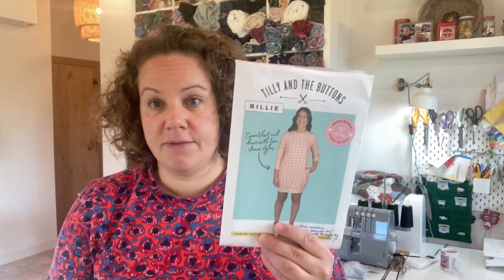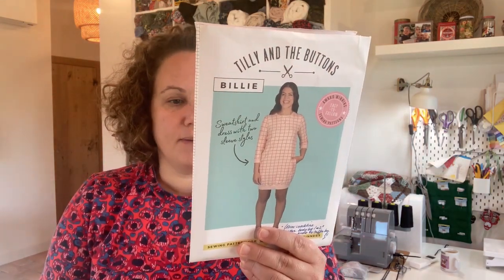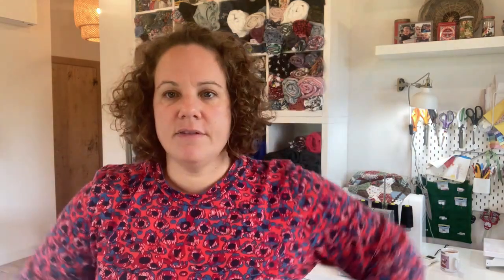This particular pattern comes in sizes one through ten — that is a bust of 30 inches going up to a bust of 48, waist 24 up to a waist of 42, hip 33 up to a hip of 51. I believe I made the seven, which is roughly my measurements. It's definitely a looser sweatshirt but I like it like that. I probably could have sized down if I wanted it a bit tighter, but I didn't.